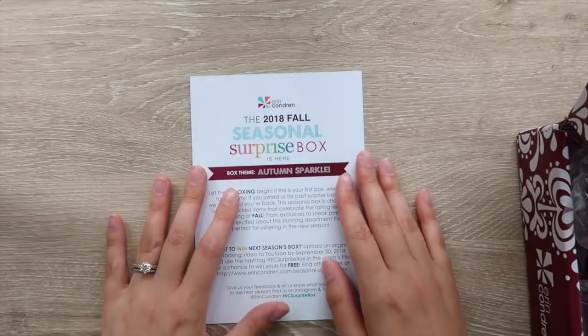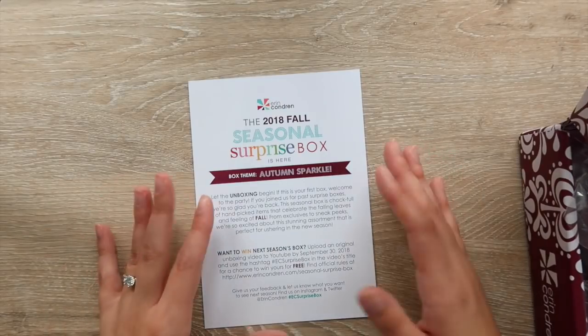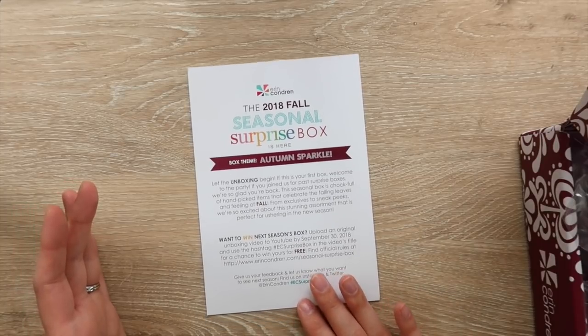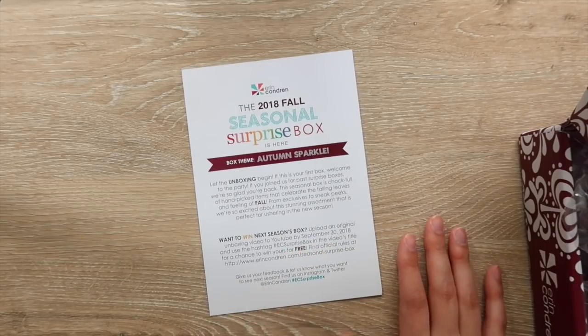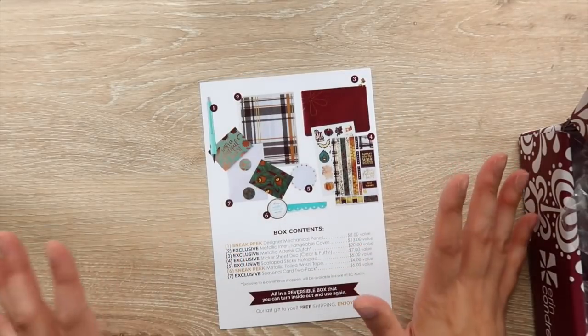So I'm going to put it off to the side and go through with you guys and show you what's in it. This little card at the top tells you all about the box. The theme is 'Autumn Sparkle,' which is super cute, and it tells you that you can upload an unboxing video and use the hashtag #ECSurpriseBox to get a free box going forward.